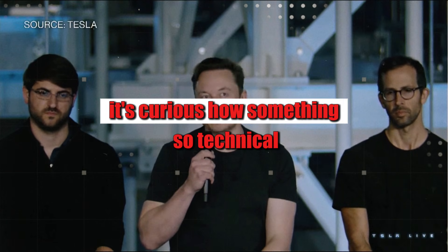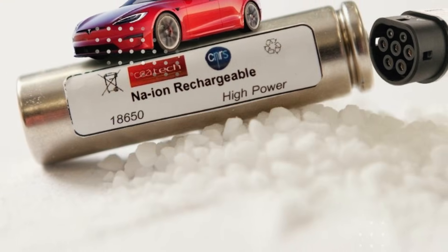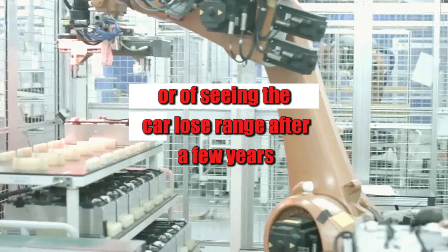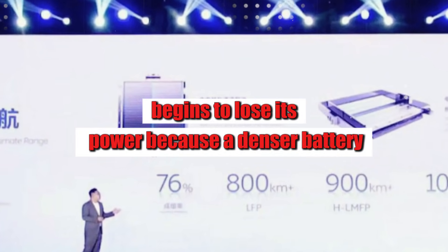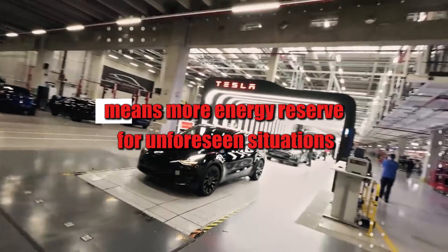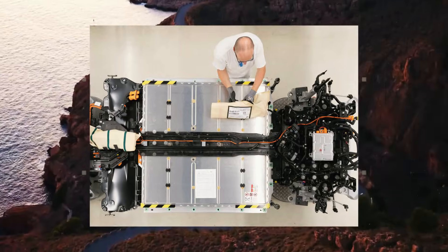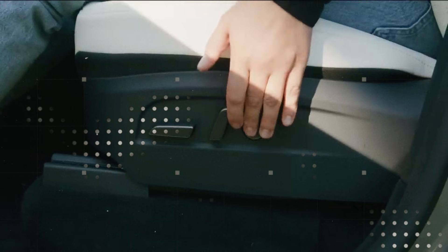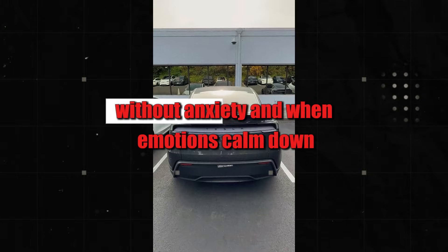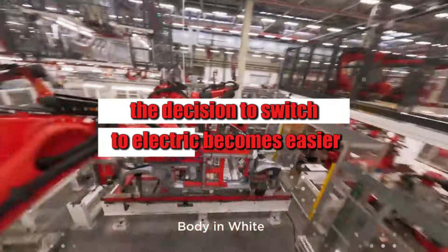It's curious how something so technical affects the emotions of those who dream of owning an electric car. That hidden fear of running out of battery in the middle of the road, or of seeing the car lose range after a few years, begins to lose its power. Because a denser battery — besides being lighter — means more energy reserve for unforeseen situations. That weekend trip, that faster stretch on the road, the air conditioning blasting — all of that starts to fit into the planning without anxiety. And when emotions calm down, the decision to switch to electric becomes easier.